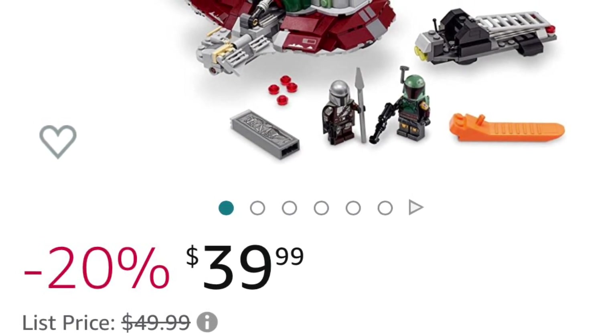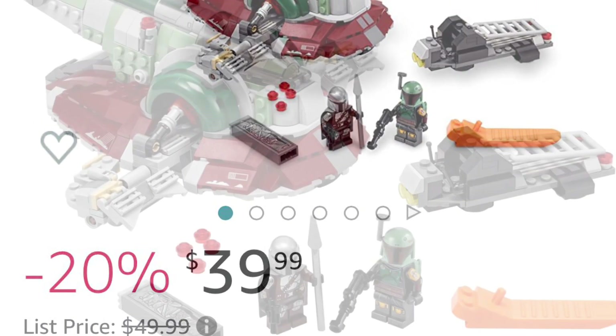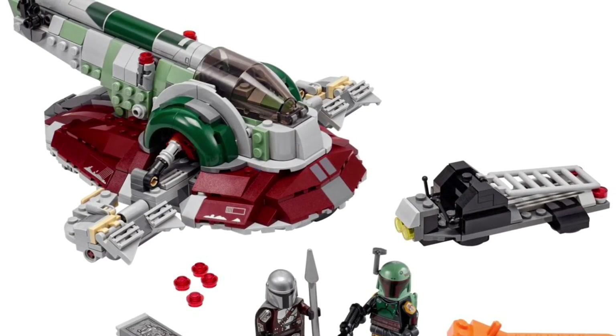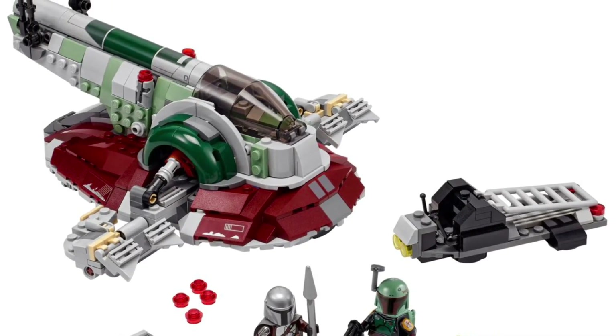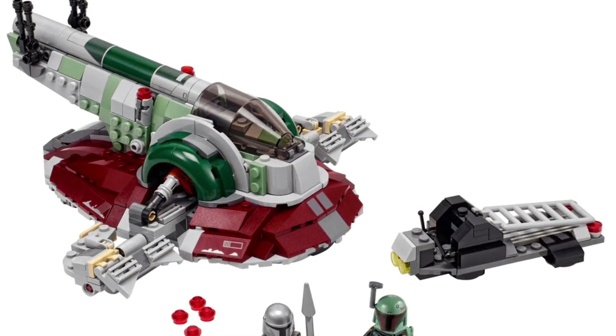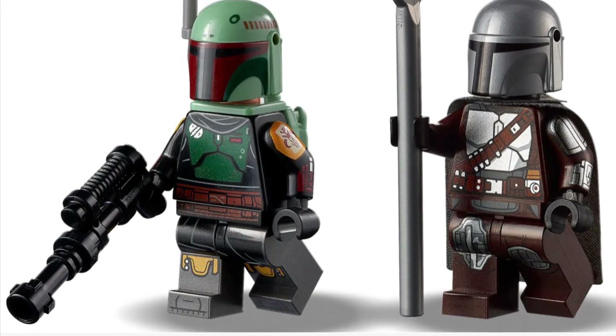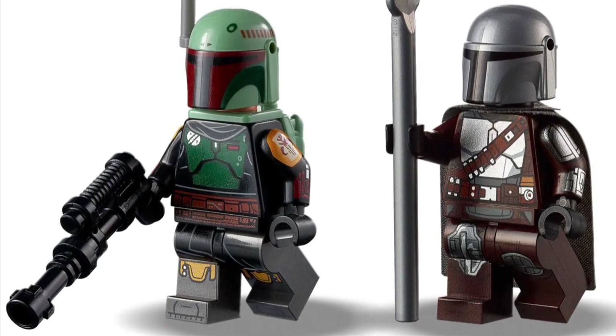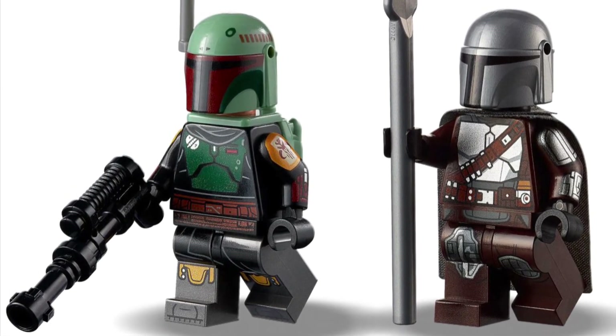I will link that in the description below, as well as all sets in today's video. This set was an absolute joy to build. It is quite large for the price, especially at $40. It comes with only two minifigs — one being the Mandalorian and the other one being Boba Fett. All in all, a great set to start off as number 10.